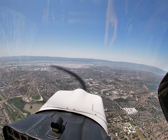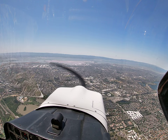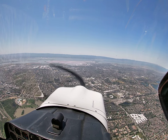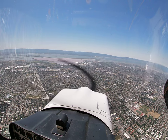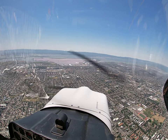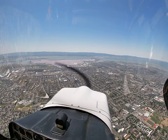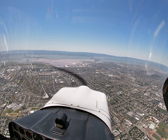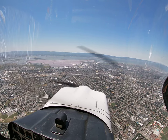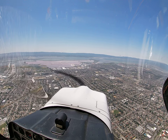ATIS advises ground control of departure, advise on initial contact you have information Hotel. Palo Alto Tower, Citabria 125 Charlie Mike, landing with Hotel. Citabria 125 Charlie Mike, Palo Alto Tower, enter midfield right downwind runway 31. Traffic to follow at 1 o'clock, 1 mile, altitude indicates 1,500, Cessna, advise traffic in sight. Right traffic 31, and we think we have that Cessna in sight.